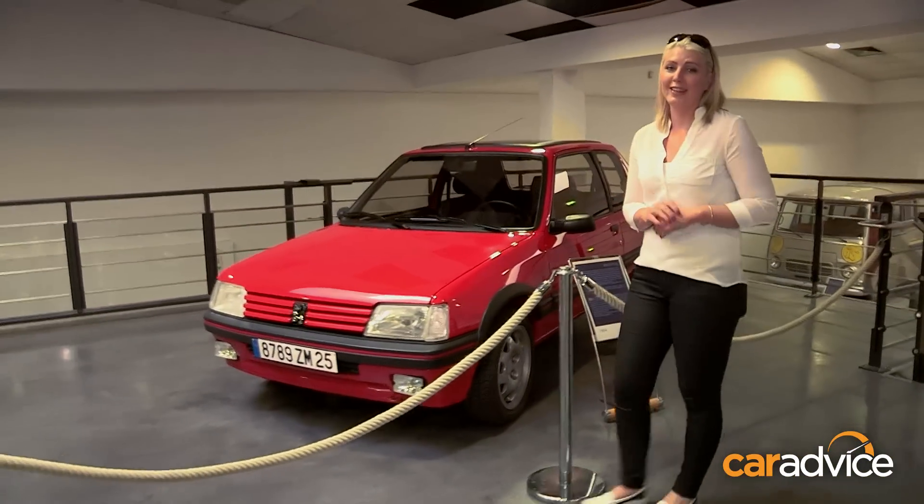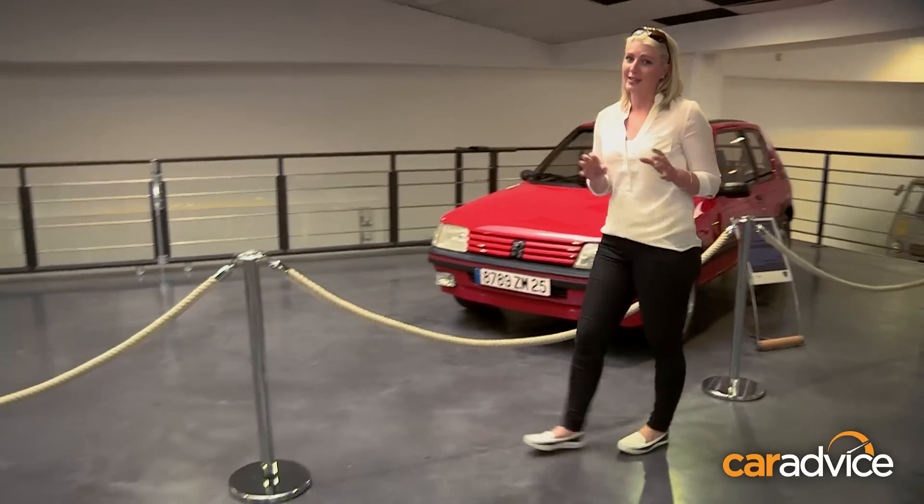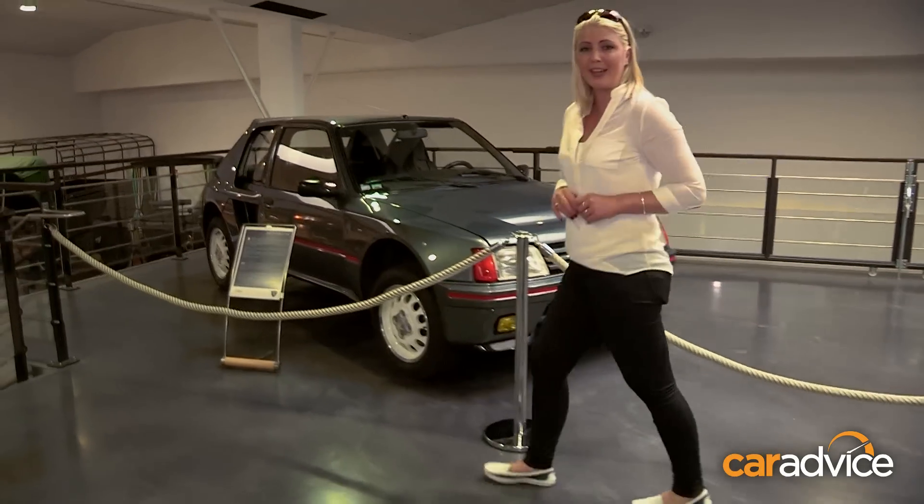This is a hot hatch that us Australians will definitely recognise — the 205 GTI. It celebrates its 20th anniversary this year, and it's sitting right next to the Turbo 16, which is 30 years young.